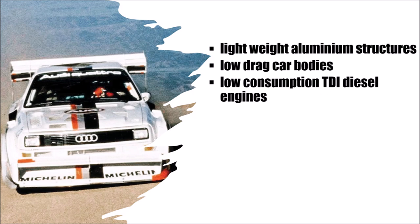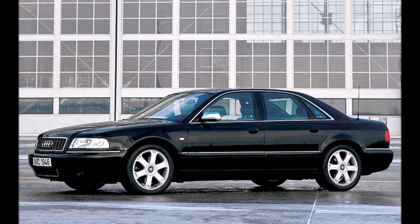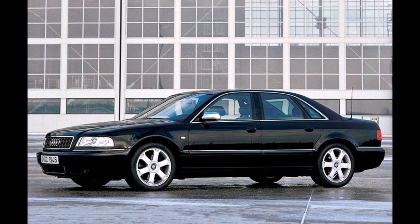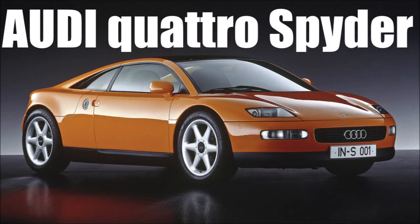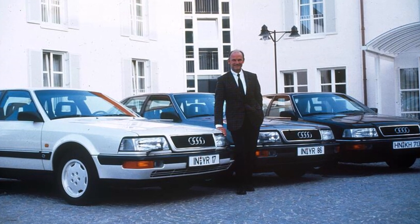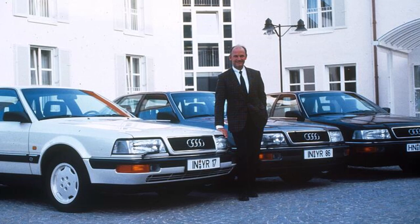Audi also had the confidence to take on any challenge after they brought 5-cylinder engines, turbocharging, and Quattro all-wheel drive, and they were developing the luxury first-generation Audi A8 at the time. So for Piech, the 3L car before the year 2000 was a great engineering challenge, and he started the project at Audi.